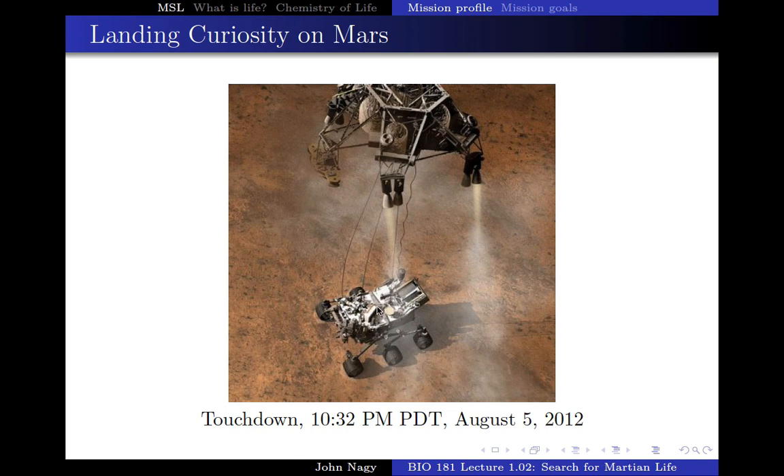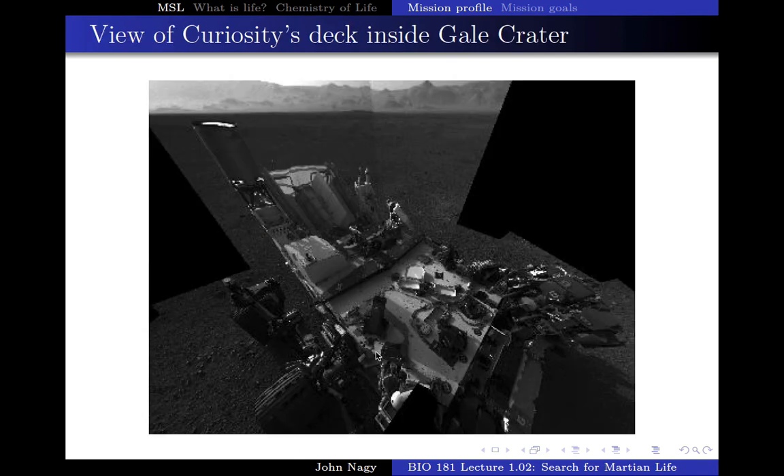This then starts to unfold itself — it unfolds its wheels, it puts up a mast with a camera and other instruments on it. And this is the first picture it took of itself to tell the NASA people at Mission Control that the spacecraft and the lander were in excellent condition, ready to go.